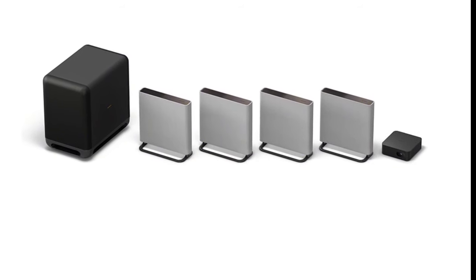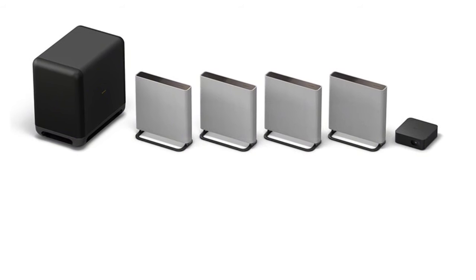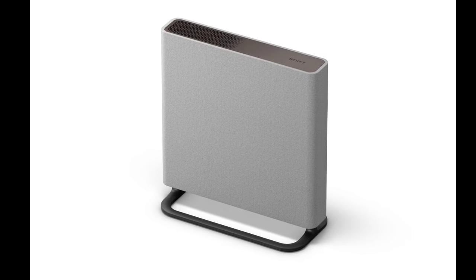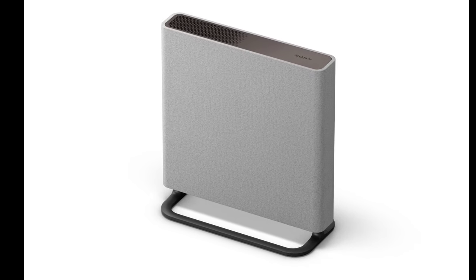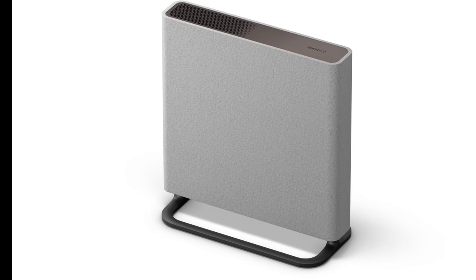Key specifications of the Bravia Theater Quad include a 4.0.4 CH configuration for a surround sound experience. Speakers include two full-range speakers with acoustic suspension 60mm, a woofer with bass reflex, and an X Balanced speaker unit 85mm by 85mm, plus a tweeter 19mm at 6 ohms.